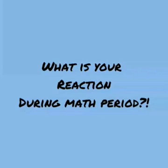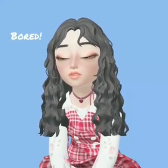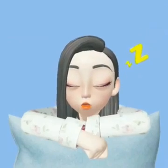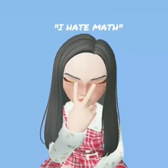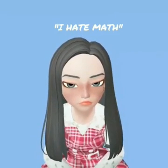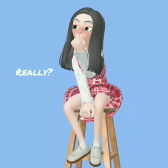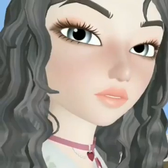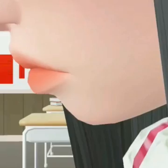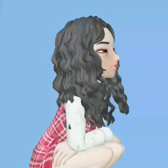What is your reaction during math period? Are you the bored one? The sleepy one? Or the one that had a hate-math feeling? Do you know that there are some tricks that can make math easier? Have you ever wondered why your seatmate does math so easily? Why they answer math problems much faster while you are struggling? It's so hard, right? So quit crying, my friend.